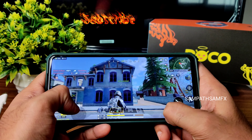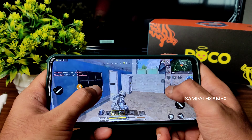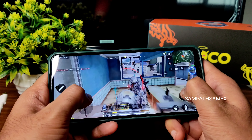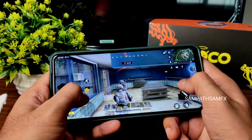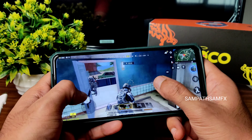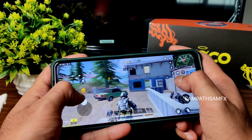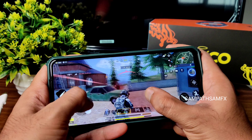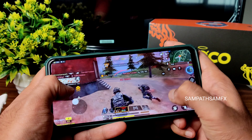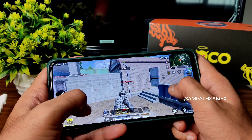Now showing some Call of Duty gameplay. The enemy is a bit hard to find. The firing mode is a little bit difficult here and the loudness is loud enough. Running out of ammo — let me try.